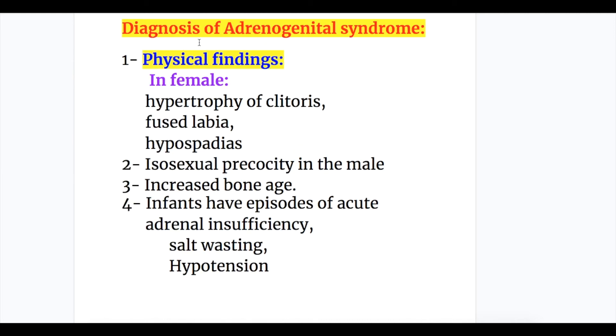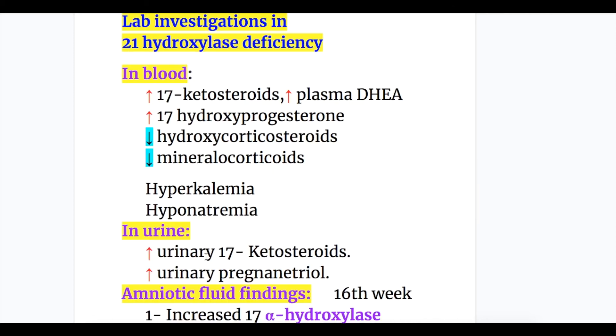Diagnosis of adrenogenital syndrome: physical findings in females include hypertrophy of the clitoris, fused labia, and hypospadias. Isosexual precocity occurs in males. Increased bone age is found in both male and female. Infants have episodes of acute adrenal insufficiency, salt wasting, and hypotension. Lab investigations in 21-hydroxylase deficiency follow.